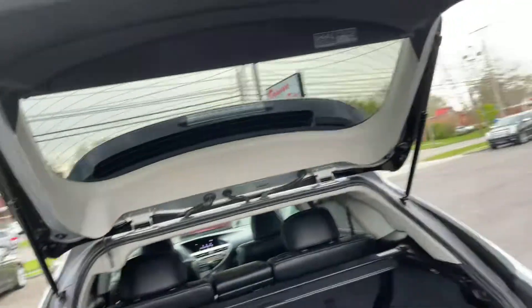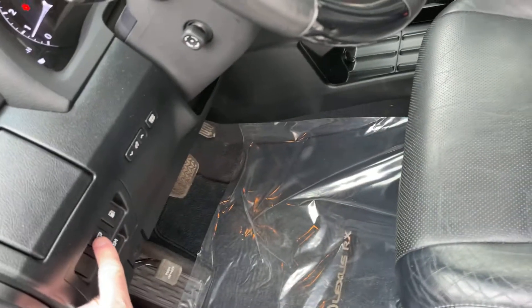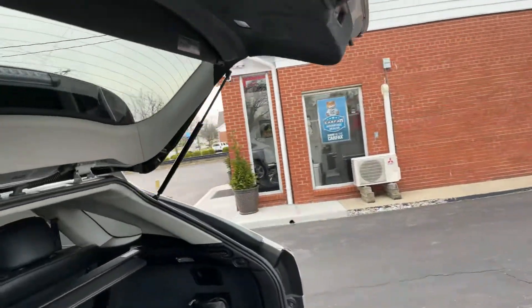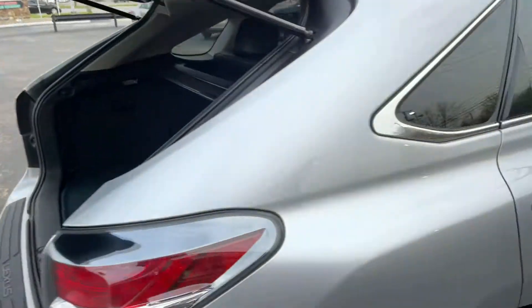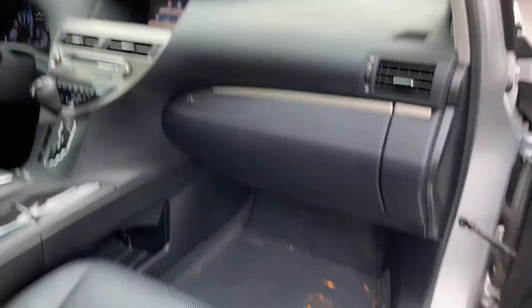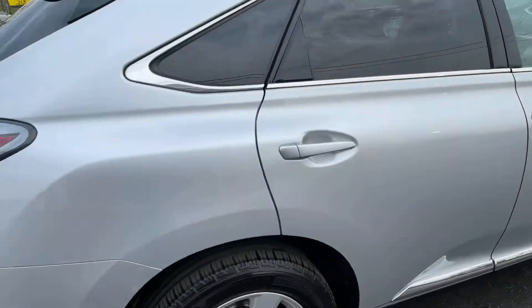So let's close this again and show you it opening using the button up here. I'm going to push the button here to open — there we go. Very, very nice SUV.